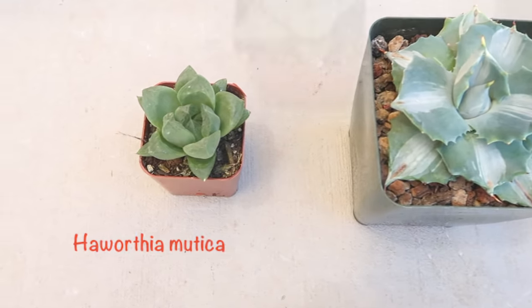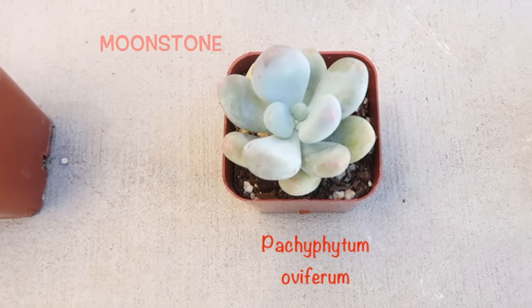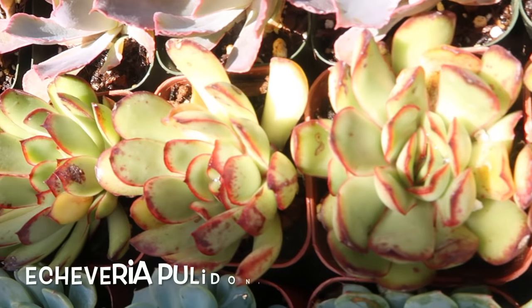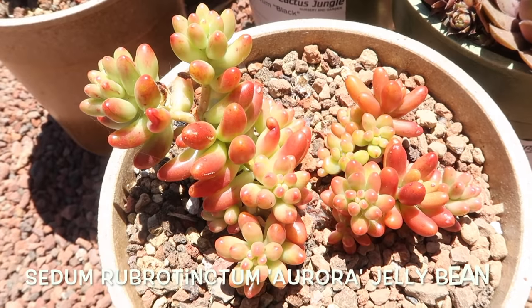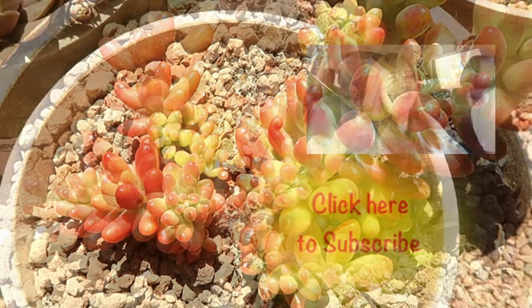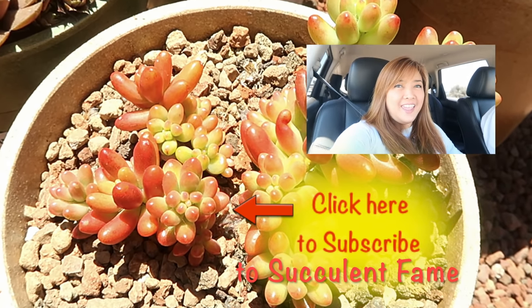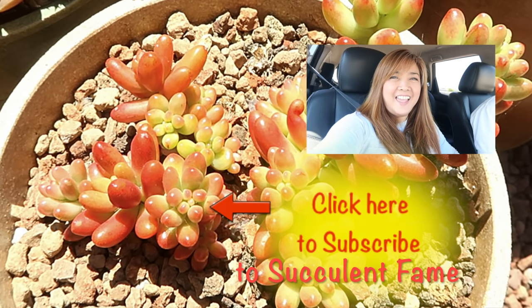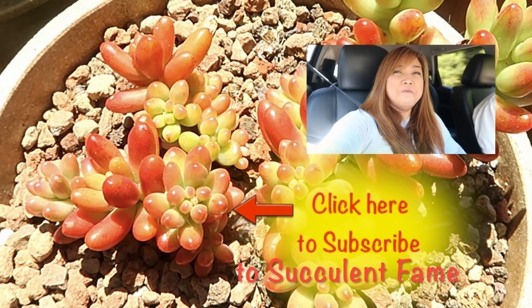Here are the lovelies that I bought from Cactus Jungle and more succulent identification for you. And always remember, never look down on someone unless you are helping them up. Let's all make this world a better place. Thank you for watching. This is Sheila again for Succulent Fame. Remember to subscribe and share this video.